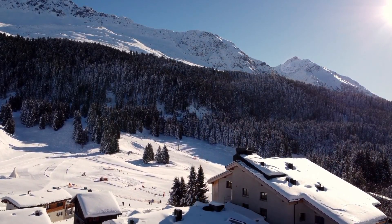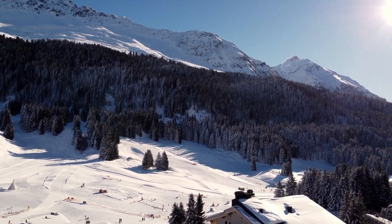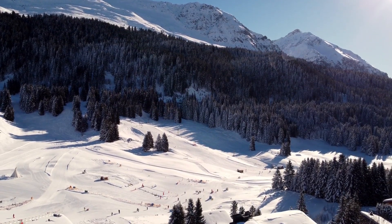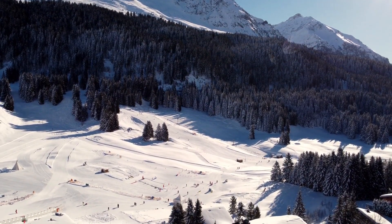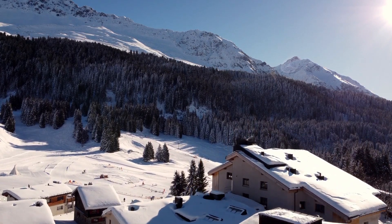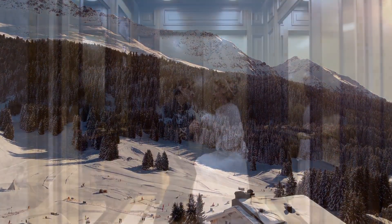Ananda Lodge is our number 8 selection, ideally situated near Daya's most popular attractions. This strategic location provides tourists with unparalleled convenience, allowing easy access to local sites and activities. With a focus on comfort, Ananda Lodge ensures a pleasant stay while exploring the vibrant surroundings of Daya.